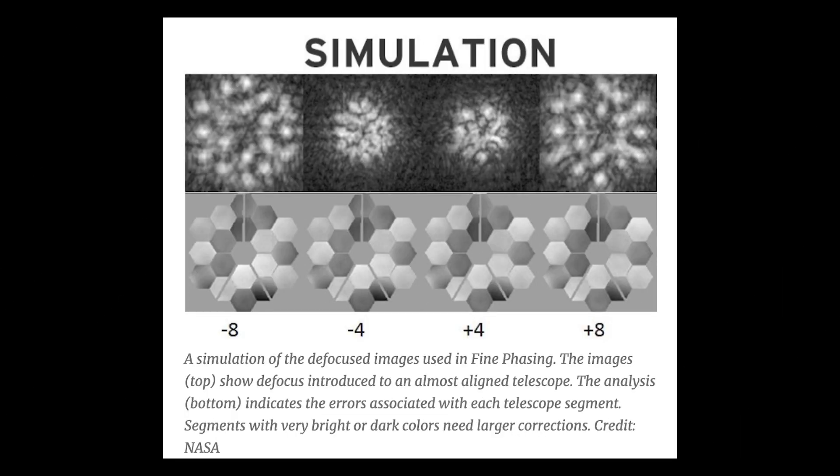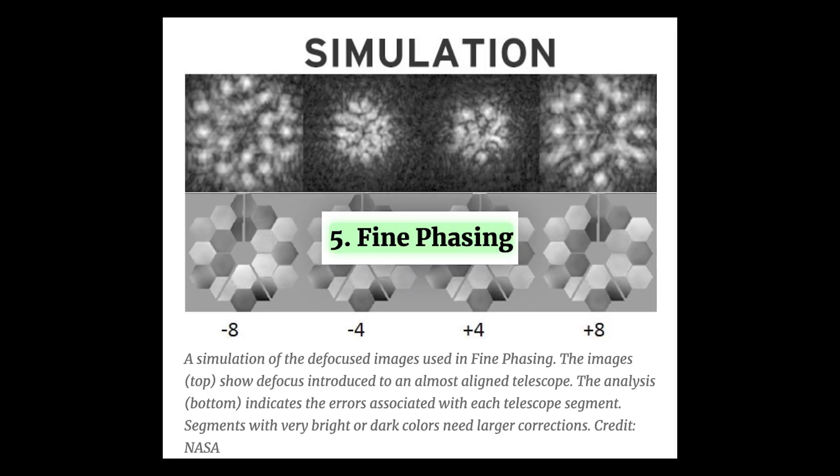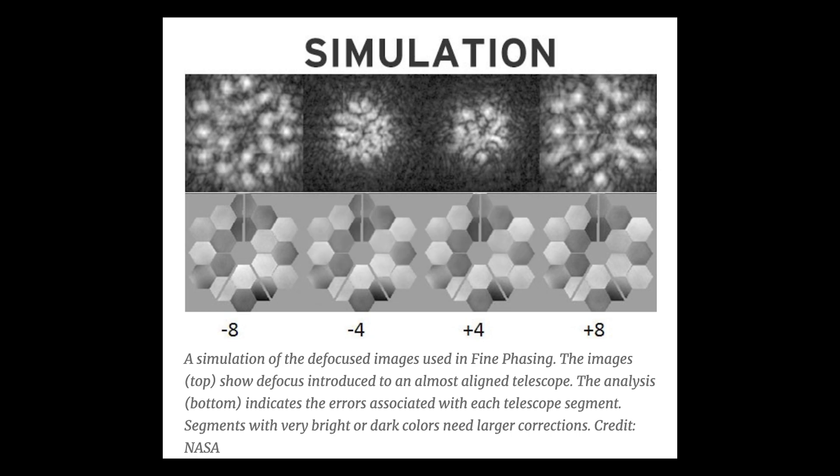After each round of coarse phasing, a round of fine phasing is also conducted. Fine phasing corrects any remaining alignment errors by defocusing each image using special optical elements. Although fine phasing will be used only three times in the fifth step of the commissioning process, it will also keep being used routinely throughout the lifespan of the telescope.